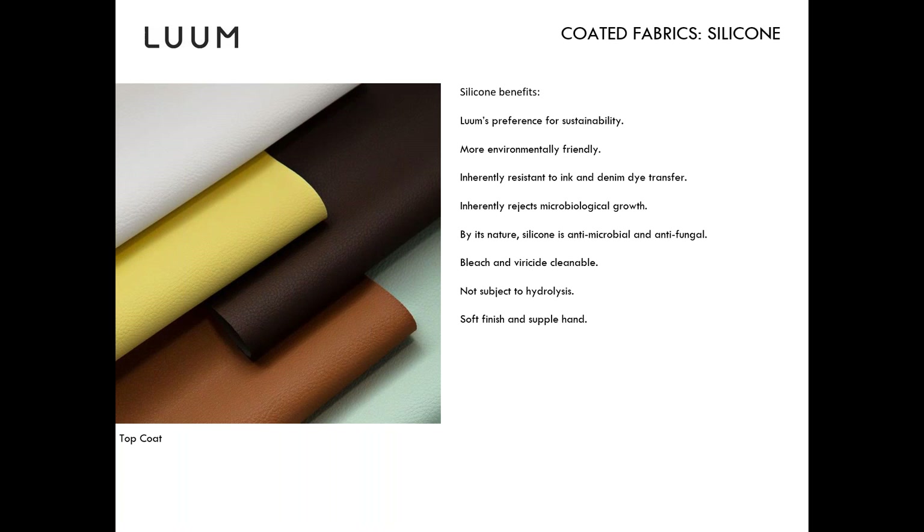Silicone has a beautiful hand — very soft, natural, and supple. Because it's so supple, it has a higher range of approvals on furniture pieces than all of our coated fabrics, which you'll see especially on the Studio TK website. While the price point is higher, it reflects the quality of the material. In the past you may have had to specify Ultra Leather, but Top Coat has all of those attributes plus ink and denim resistance and inherent antimicrobial properties.